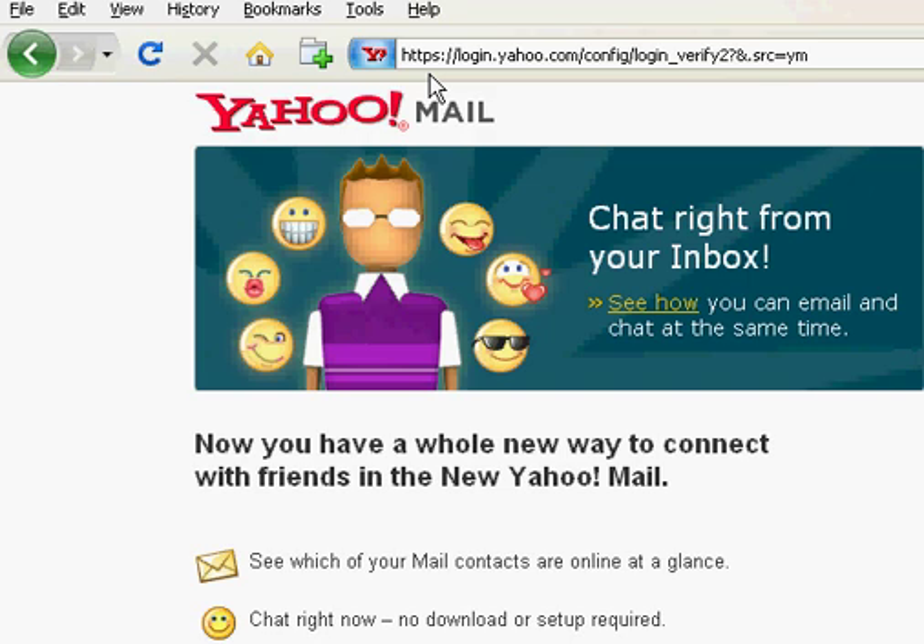All mail services do this — Yahoo, Hotmail, Gmail — they all do, because they want to encrypt my credentials, my ID and my password, so that if anyone were able to intercept them, they would not be able to read them because they'd be scrambled, they'd be encrypted. And as I said, all services do this, and it makes a lot of sense.